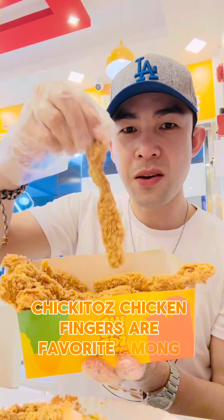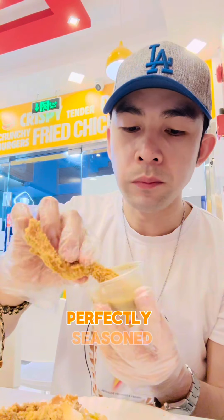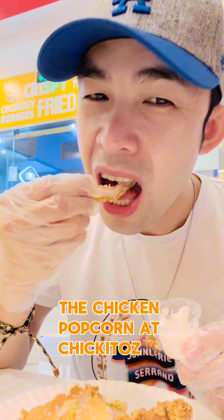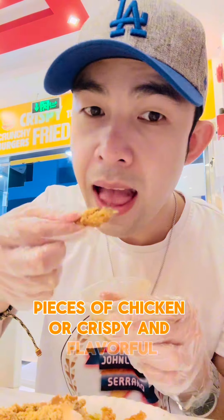Chiquitos chicken fingers are a favorite among diners. They are golden brown and crunchy, perfectly seasoned, and served with a dipping sauce of your choice — they make for a satisfying snack or meal option. The chicken popcorn at Chiquitos is addictive; these bite-sized pieces of chicken are crispy and flavorful.